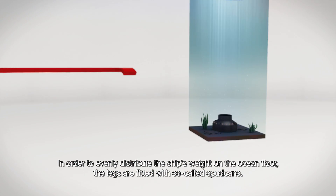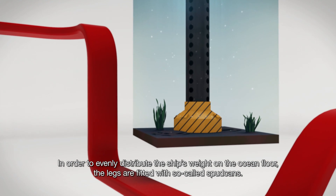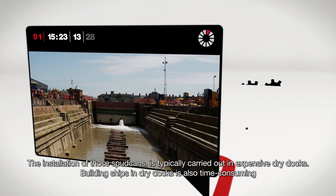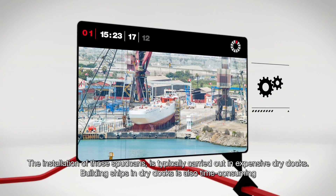In order to evenly distribute the ship's weight on the ocean floor, the legs are fitted with so-called spud cans. The installation of those spud cans is typically carried out in expensive dry docks, and building ships in dry docks is also time-consuming.